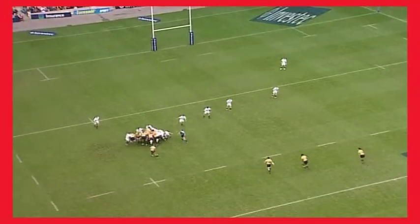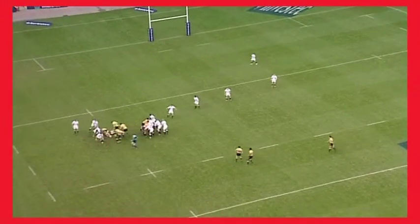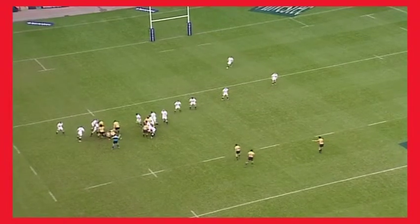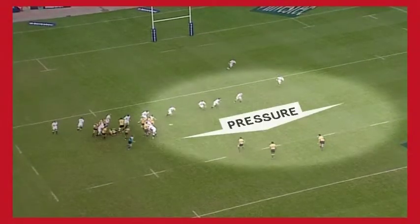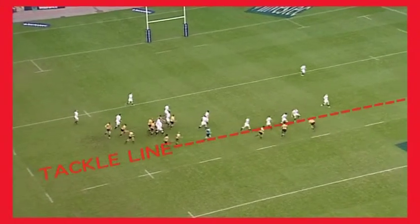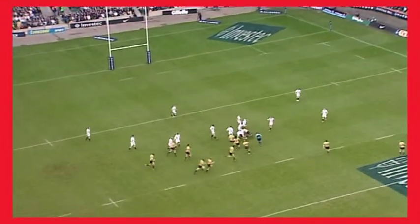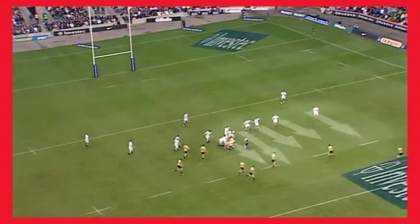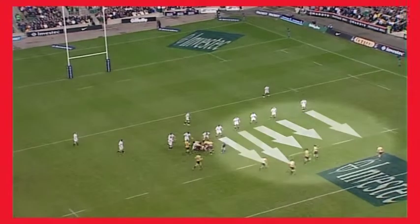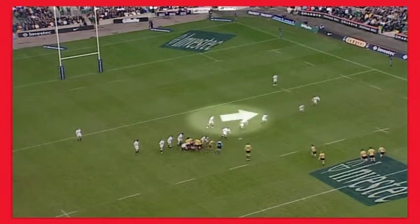In this example, where England are defending an Australian scrummage, you can see how the England defenders working as a unit put pressure on the Australian backs, creating a tackle line some meters behind the Australian gain line. At the breakdown, England reorganize quickly so that as a unit, man for man, they cover the opposition. Overall, there are two players staying deep and a sweeper working behind the defensive line.